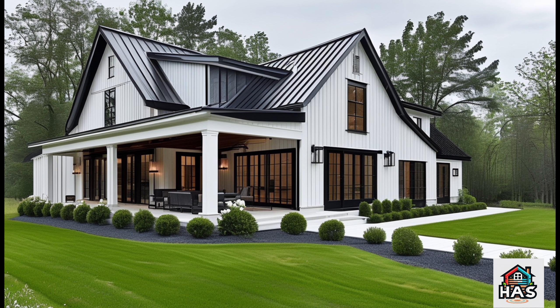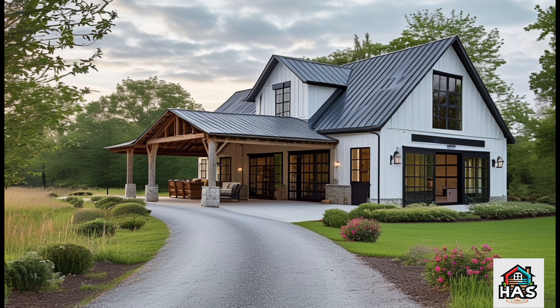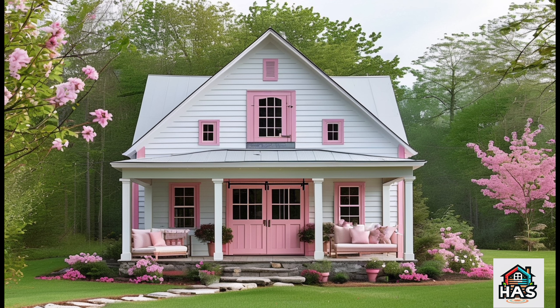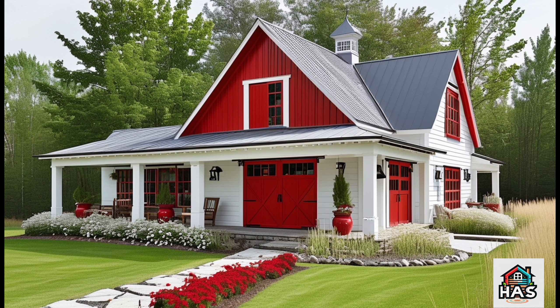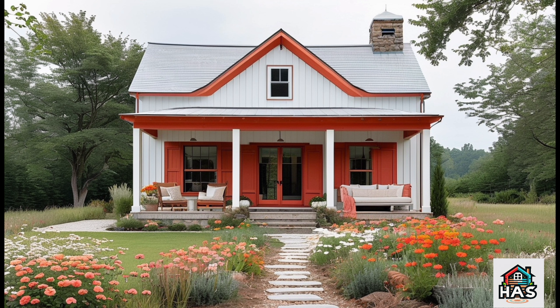Now let's talk about the heart of every home: the kitchen. Gigi's kitchen is farmhouse style done to perfection. The large island is an absolute dream for anyone who loves to cook or entertain. Those rustic kitchen pieces on display? They're not just for show — they add that personal touch that makes the space feel lived in and loved.